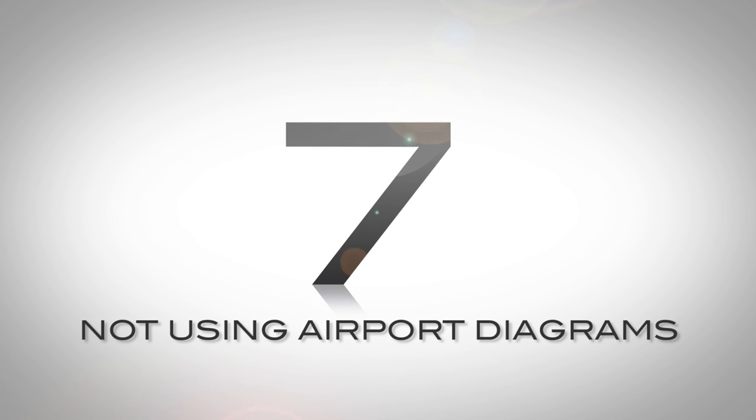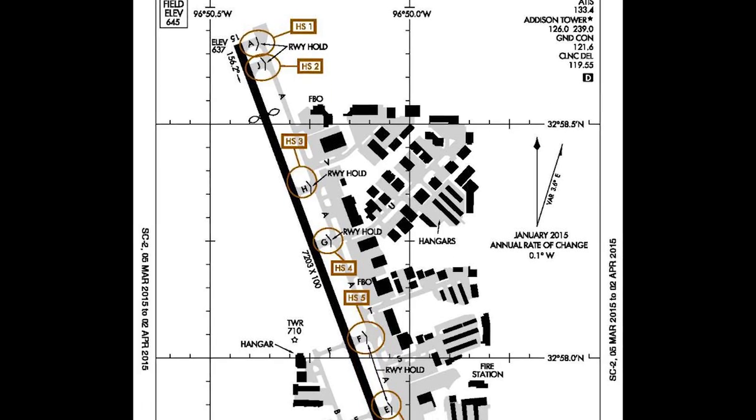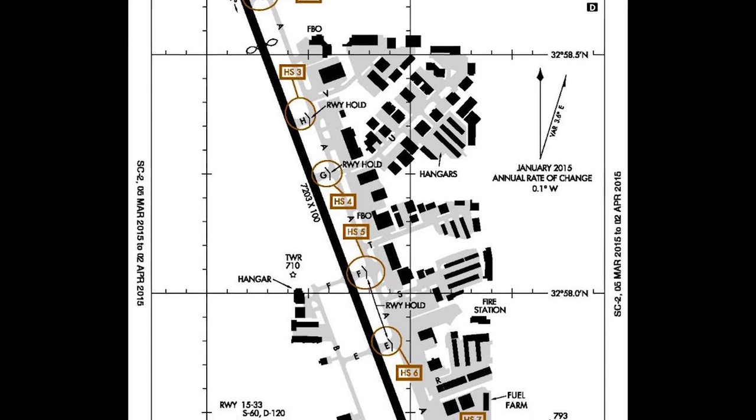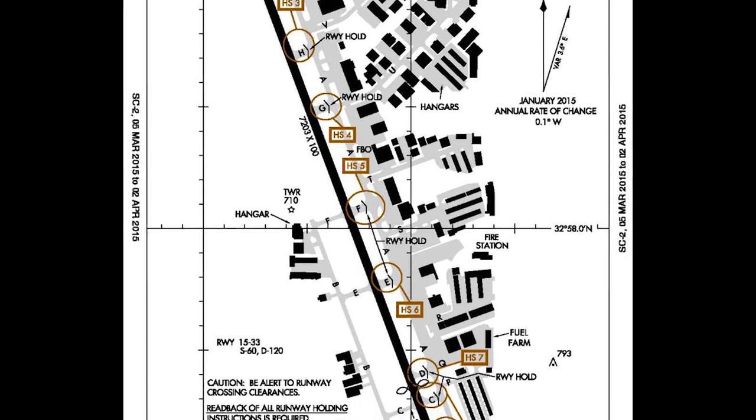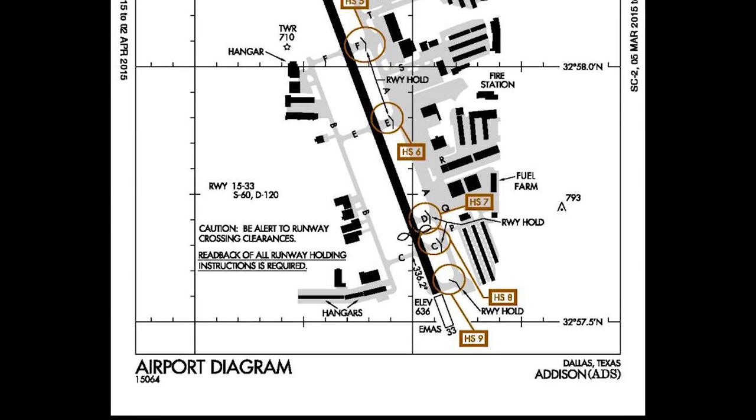Number 7: not using airport diagrams. Good planning is necessary when flying to an unfamiliar field. It seems like common sense, but new pilots should be thorough in going over the airport diagrams for their intended destinations and alternates. We see a lot of students get confused with unfamiliar taxiways. Diagrams are handy.